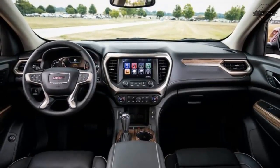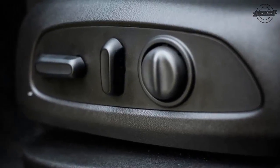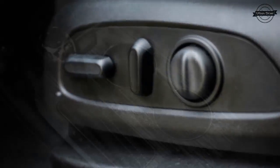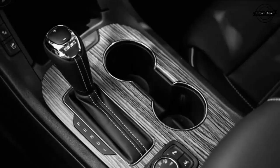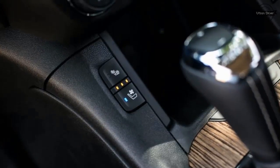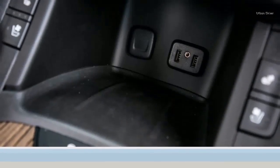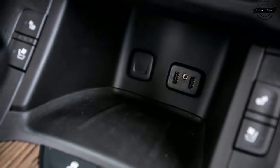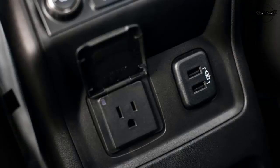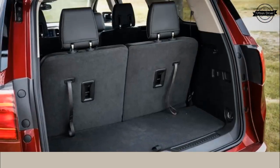Powering the Acadia Denali is a version of the redesigned direct-injected 3.6-liter V6 that GM installs in everything from the Chevy Colorado pickup to the Cadillac CT6 luxury sedan. It's capable of running on four cylinders during light-load conditions and shares little with the 3.6-liter V6 powering the outgoing Acadia, which for 2017 is soldiering alongside the new model under the Acadia Limited nameplate. Output of the new engine is 310 horsepower, up from 281 or 288.